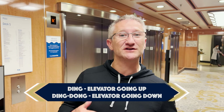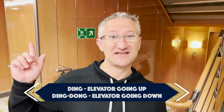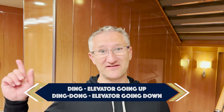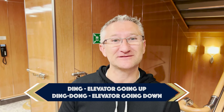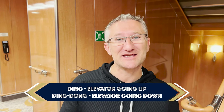Tip number seven, and it's more an interesting fact really. The lifts make different noises depending on the direction of travel - going up you'll hear one sound and going down you'll hear another. Maybe it's just me that didn't know that! If you've got any little tips like that you want to share, please write in the comments - I'd be interested to find out.